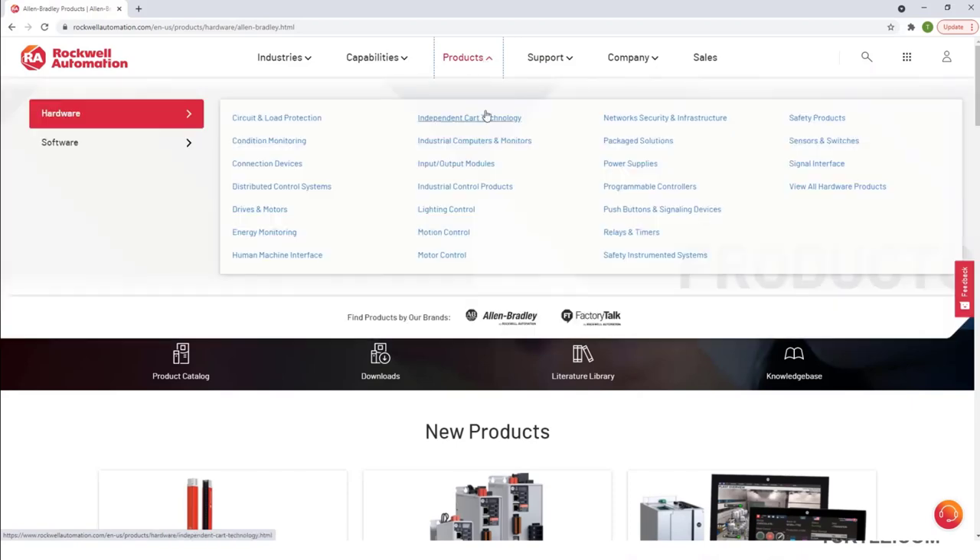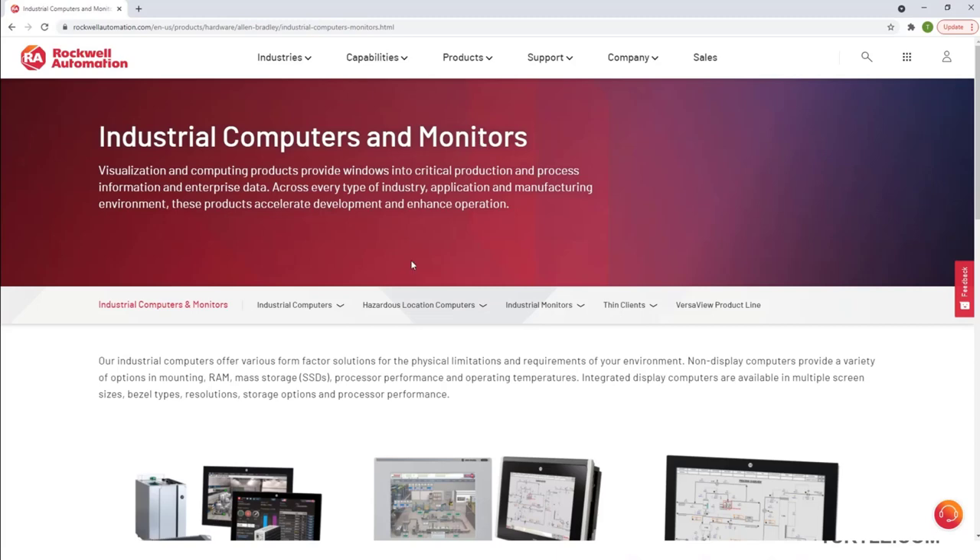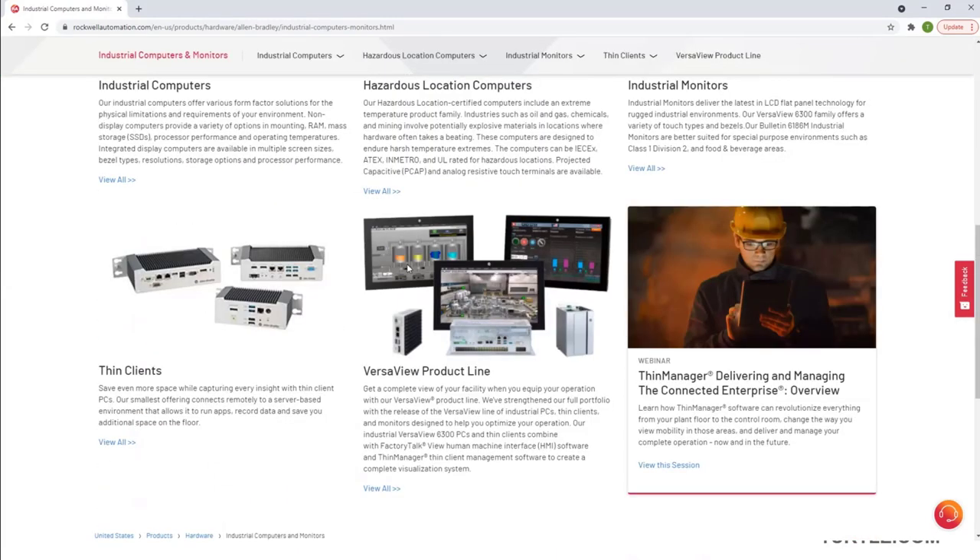Under Products, you'll see industrial computers and monitors. This will bring you to all of the currently available options. But if you scroll down, you'll see the VersaView product line.